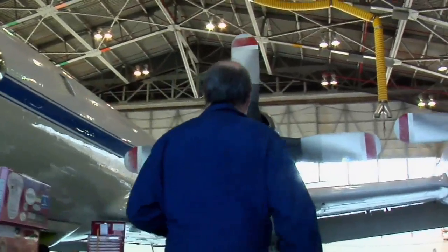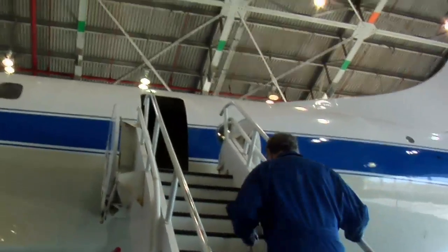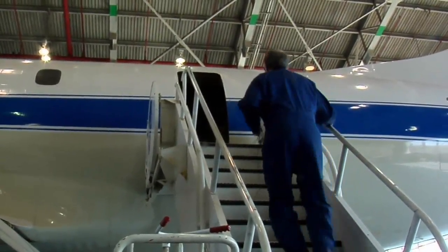My name is Bill Crable. I'm the project scientist for Operation IceBridge, and I've been flying missions like this in Greenland since 1991.